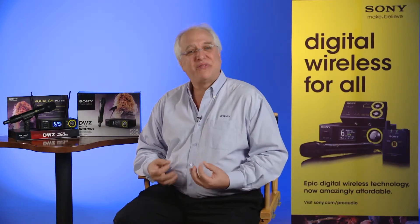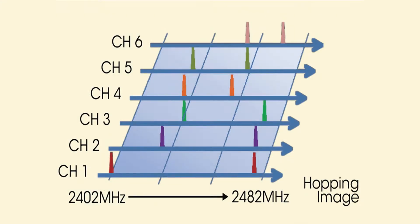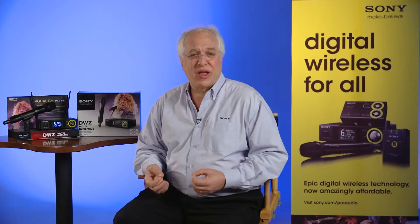In addition to this diversity reception, two RF modes are available for ensuring reliable transmission: a wideband hopping mode that reduces interference to other 2.4 GHz wireless equipment such as Wi-Fi, and a narrow band hopping mode that helps avoid interference from other devices. This narrow mode also allows you to manage frequency coordination with other 2.4 GHz devices that might be in use, such as remote controllers commonly used for stage lighting control.